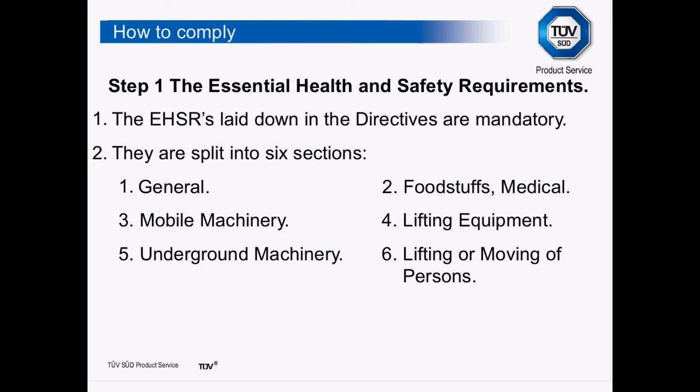The whole essence behind new approach directives is what we call the Essential Health and Safety Requirements — called the Essential Safety Requirements in the Low Voltage Directive but essentially the same thing. This is the wish list of what you as the manufacturer have to do, or if you're the user, what you have to check that the manufacturer has done. They are not prescriptive — very much open to interpretation. They are split into six sections: Section 1 is general and applies to all machinery, and Sections 2 to 6 look at machinery in specific environments.